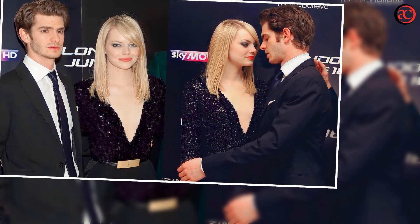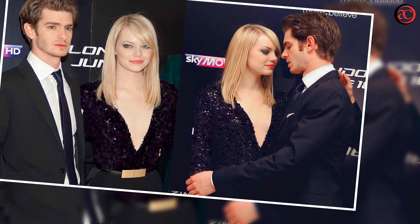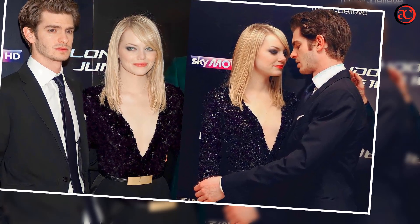Then for Superbad, my hair was brown at the test, but Judd Apatow said to dye it red, and I've mostly had red hair ever since.